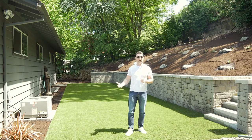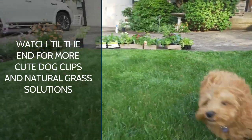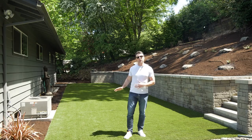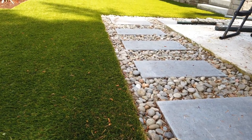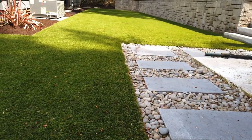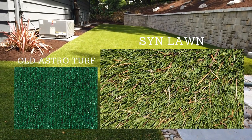This synthetic lawn fixes all of that. Now they don't have to worry no matter what time of season it is — the family pet can come out, enjoy doing their business, enjoy the space, and come in completely clean and free of debris. This particular lawn looks really natural too. It has a little bit of thatch in it, different blades of grass at different heights. So it just doesn't look like old AstroTurf. This looks like a real product and your family pet is going to love it.